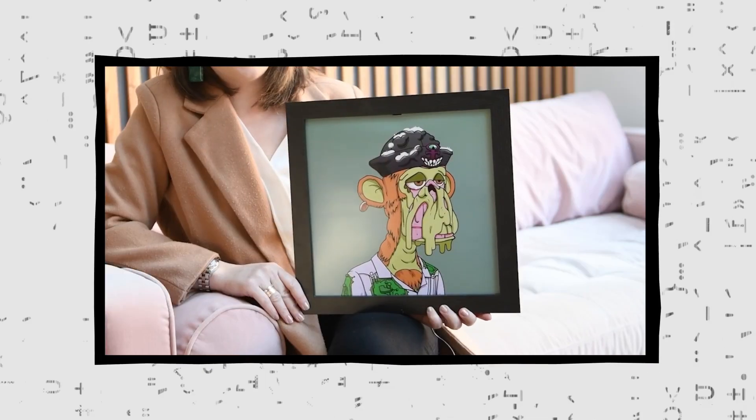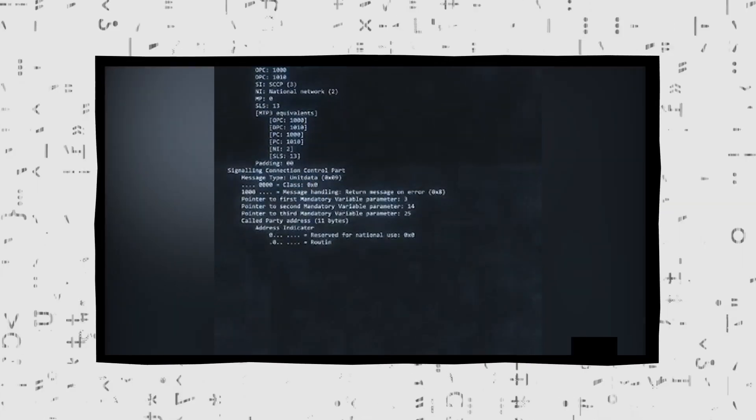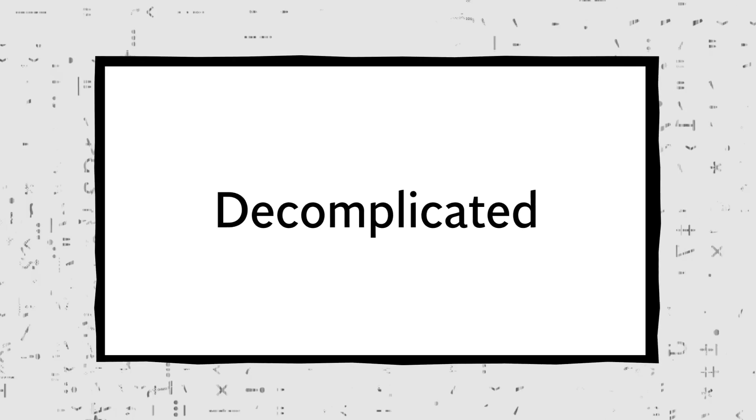NFT. What are these digital assets, and how do they exist within the crypto finance world? This is de-complicated.